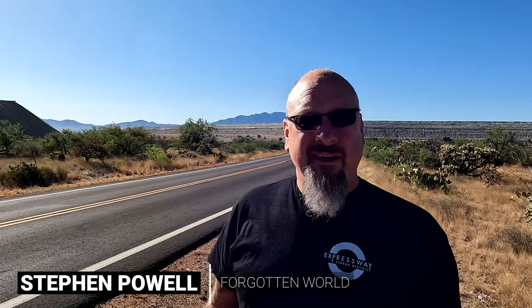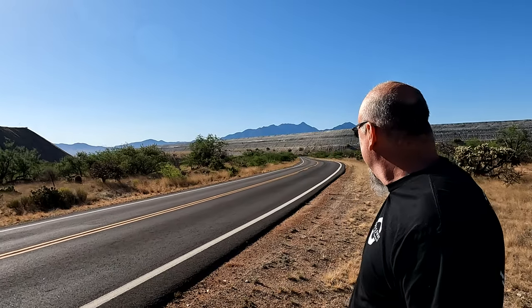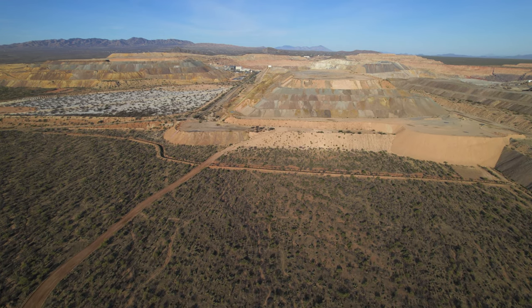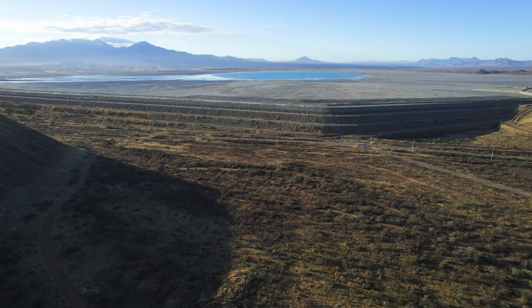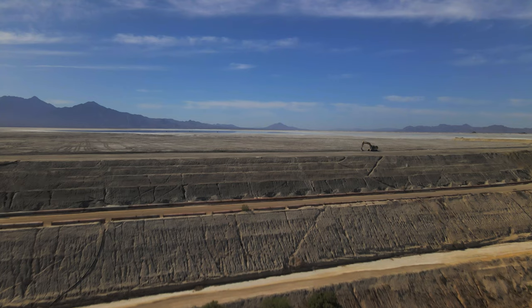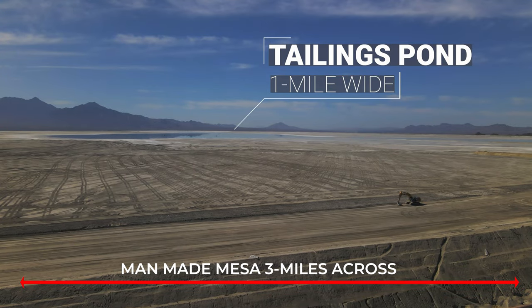I'm here in southern Arizona at a place known as the Sarita Mine, and it's huge. It goes for miles and miles in every direction. To get an idea of the scale of these places, this one here is about a mile across on top with a lake in it — so big you can see it on a satellite map.